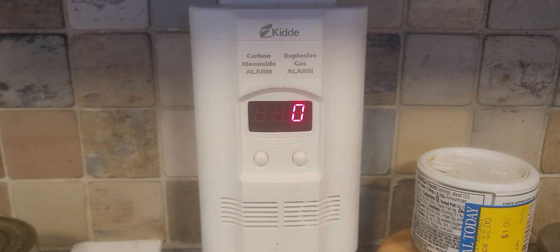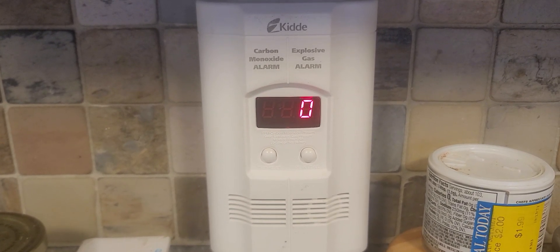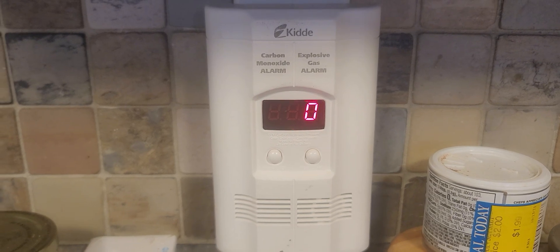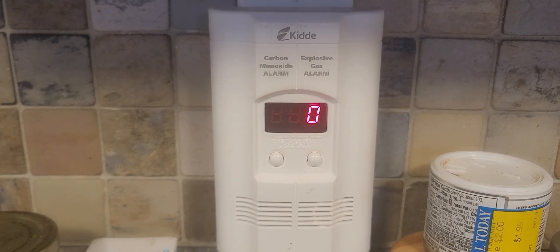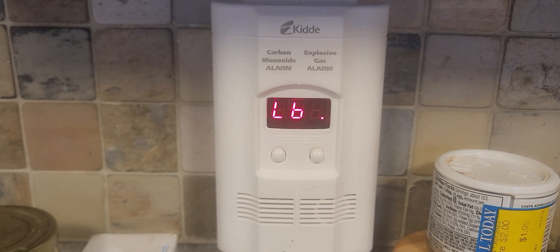I unplugged it and then, because I knew why it was alarming, remedied the issue, opened up the house, all that good stuff — but I guess it used so much of its battery during that alarming process that now it needs another battery.